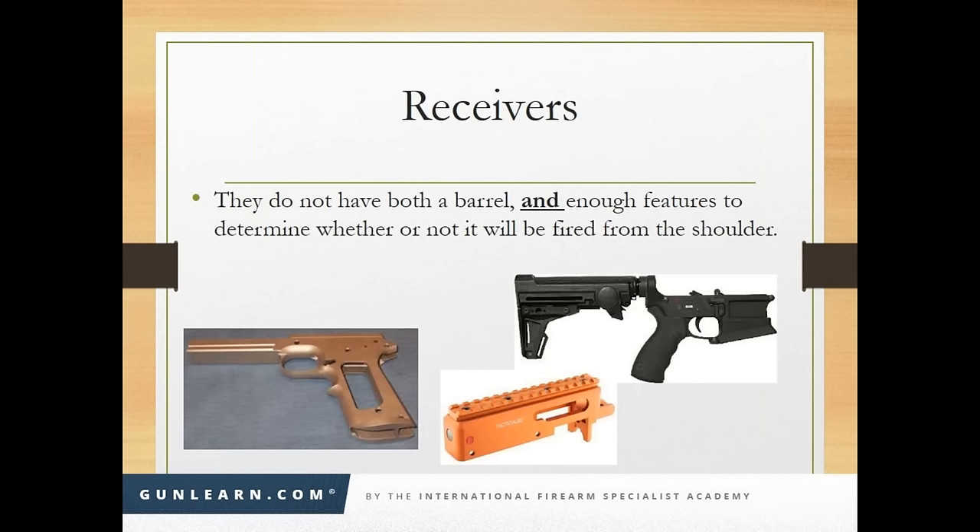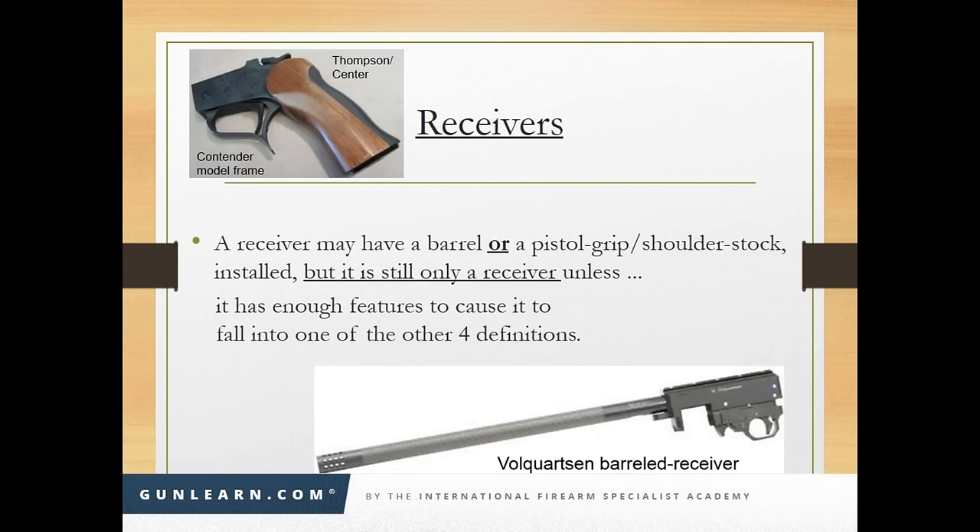The Franklin Armory XO26 is 26 inches overall length. ATF says if it's 26 inches or more, it's not designed to be concealed on the person. As long as it's not intended to be shoulder-fired and not intended to be fired with one hand, it's not a handgun, a long gun, or an NFA firearm — it's just a firearm, called an 'other.' A Thompson Center Contender frame and a bull-barreled receiver are also examples — they don't have enough parts to qualify as pistol, revolver, rifle, or shotgun. They're still just 'others.'